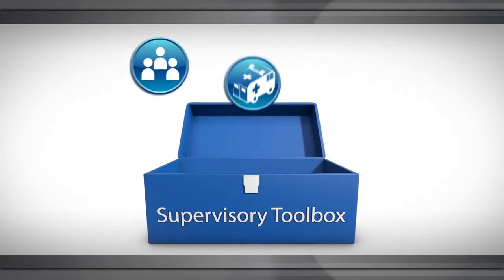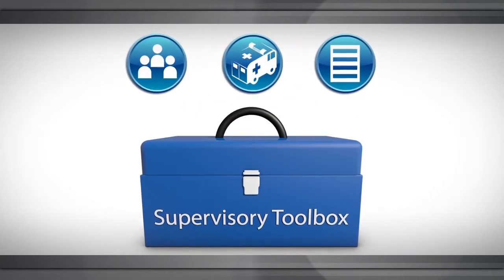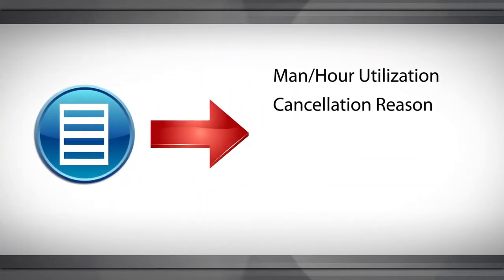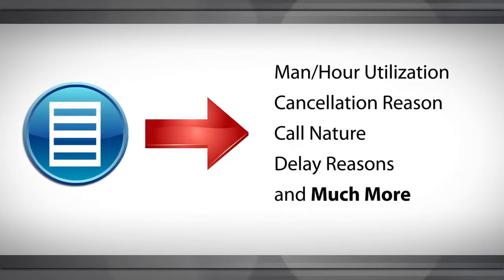A supervisory toolbox is included, which provides personnel, equipment, and system resource information, including man-hour utilization, cancellation reason, call nature, delay reasons, and much more.